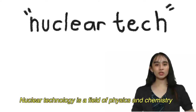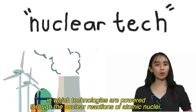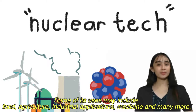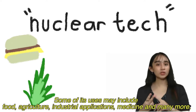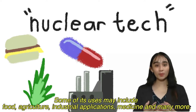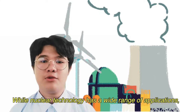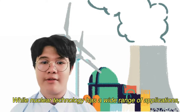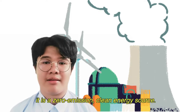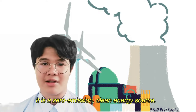Nuclear technology is a field of physics and chemistry in which technologies are powered through the nuclear reactions of atomic nuclei. Some of its uses may include food, agriculture, industrial applications, medicine, and many more. While nuclear technology has a wide range of applications, one thing stays constant: it is a zero-emission, clean energy source.